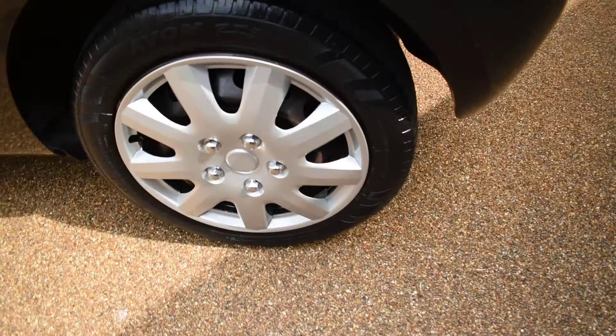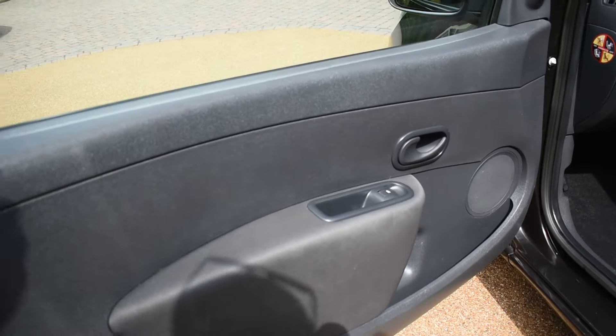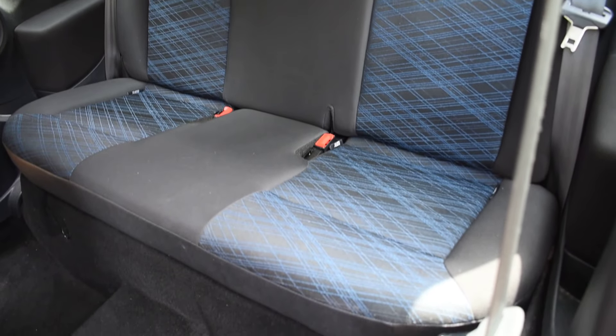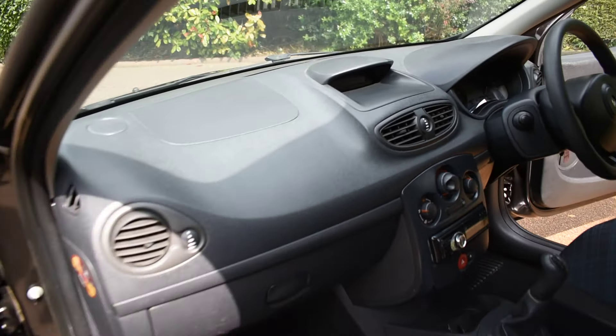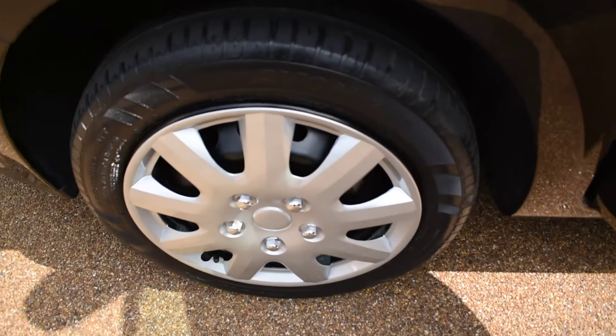Here we have the nearside rear wheel, which is all nice with no damage. And here's the nearside front door card. I'll just show you a view of the rear seats from the nearside, then the front seats and the dashboard.